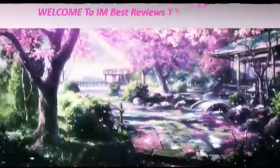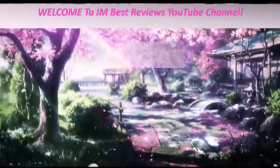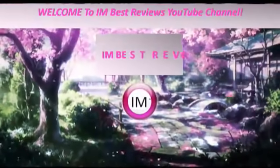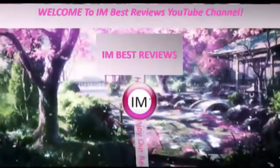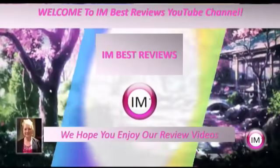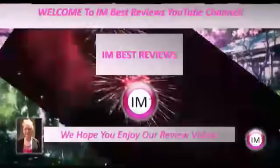Welcome to I Am Best Reviews YouTube channel. We're really happy you stopped by today to check out our latest review video. Today we're going to learn about a new artificial intelligence software that will help you make sales and build an email list. All you need to do is sit back, relax, and enjoy watching the rest of this video.